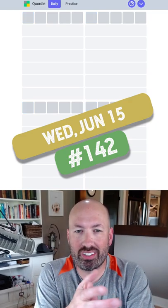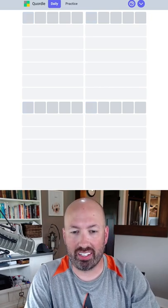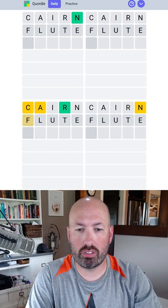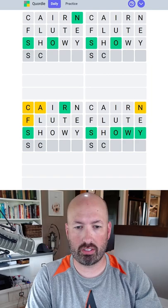I've heard from a couple people that today's Quordle is interesting, so I'm going to take a look at that and see if I can do it quickly. I'm going to go with cairn, flute, and showy for a start. Let's see, this is going to be scarf.